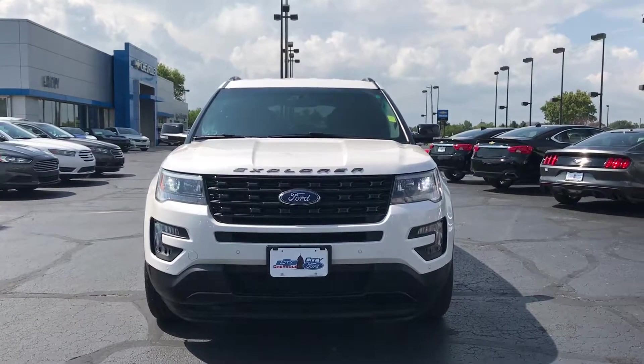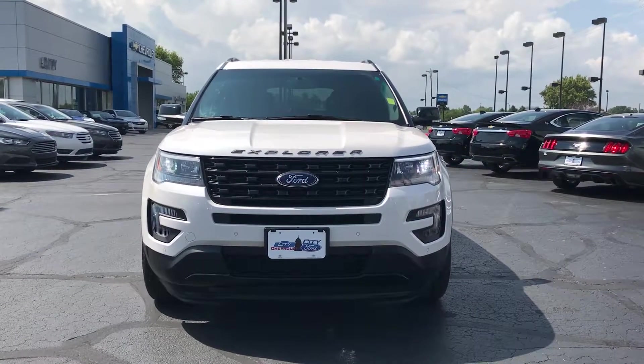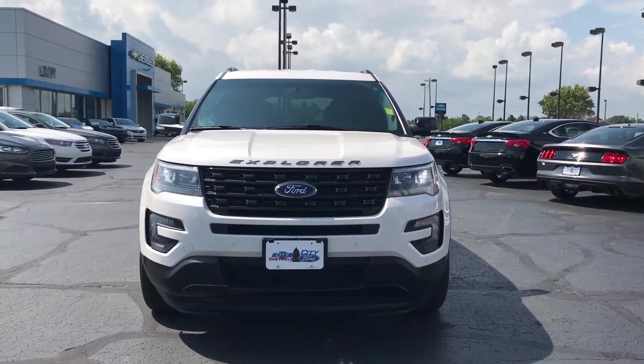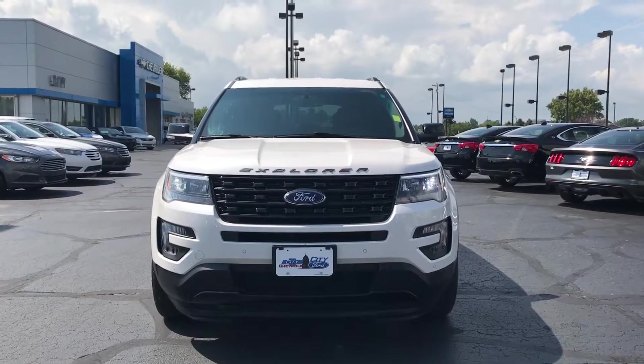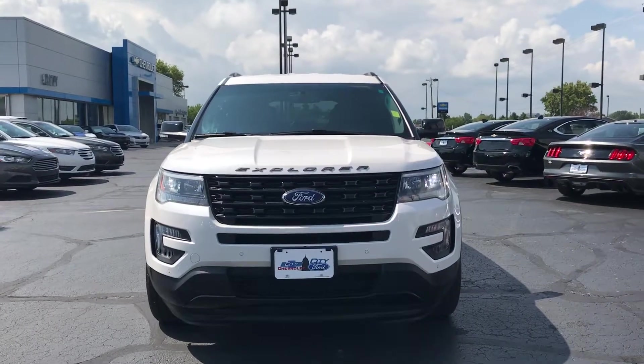Hey Andy, this is Joe from City Ford in Columbia City, Indiana. I was giving you a walk-around video of our 2016 Ford Explorer Sport. My internet manager said you called and you were looking for a walk-around video, so I'm making you one.